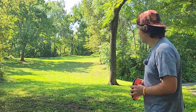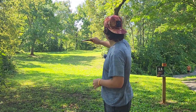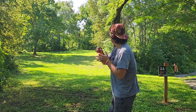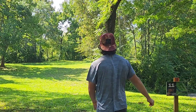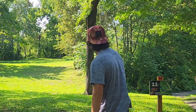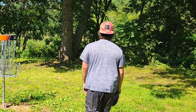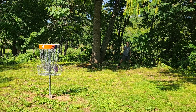We're on hole 11, 270 feet par 3. This is a backhand turnover around these trees to the right, and I'll go with a Watt. That is like really long now — like a 25-30 foot tester putt.